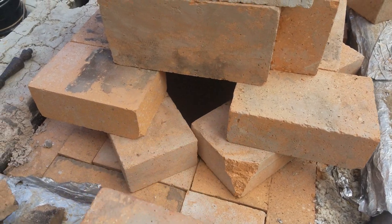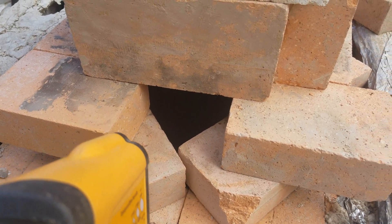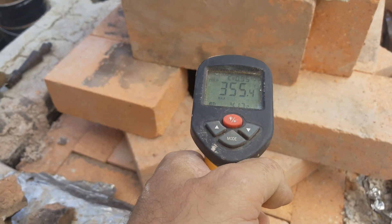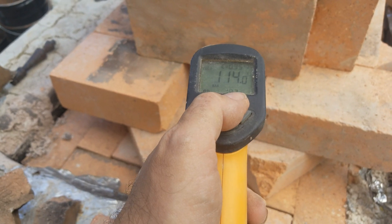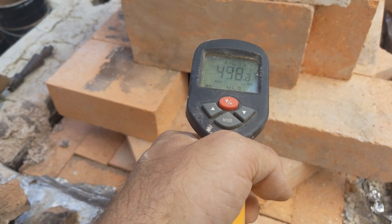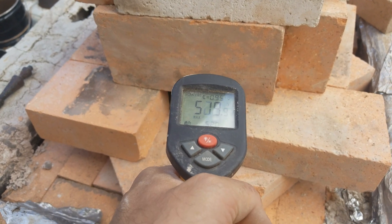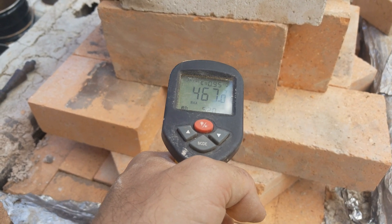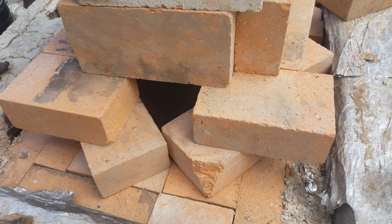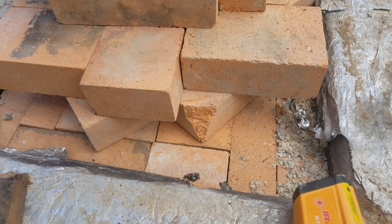We got ourselves a little sight glass here where I could pop this open. I need a better flashlight to actually see what it's doing, but if I put the little laser pointer on, we're finding it's about 474 to 490 degrees right where we're trying to melt some glass. So we're making some progress — we'll just keep feeding that fire.